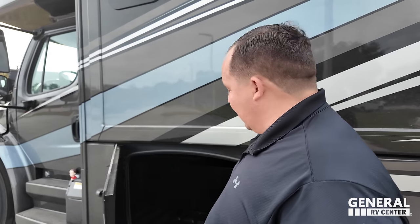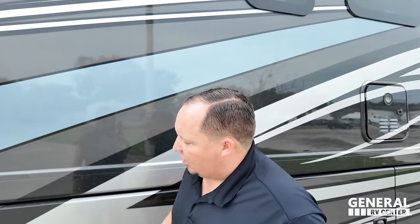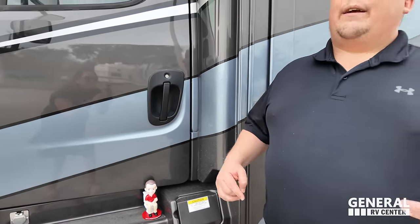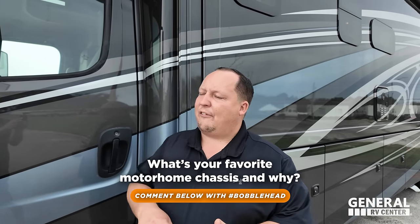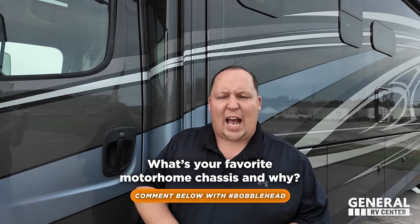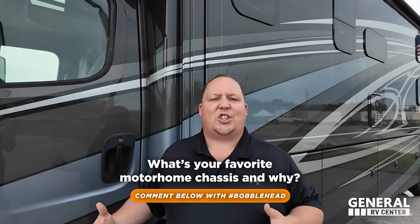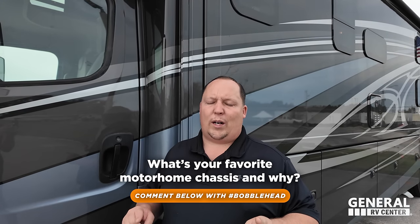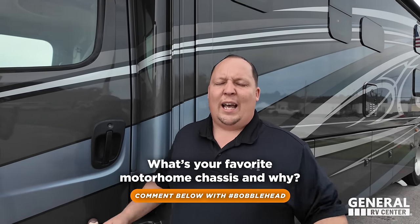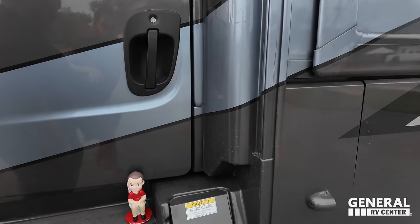We will be at the West Palm Beach show as well. Let's finish up with the chassis cab. The phrase that pays — hashtag it in the comments below. If you could have any chassis in the world, would you have the F53 Class A chassis, the S2 RV Freightliner chassis, the Chevy chassis, the International chassis, the M2 chassis, or a Spartan chassis? What's your favorite chassis on a motorhome? We'll select a bobblehead winner tomorrow at 6:45 p.m. Also, that is where your DEF is right here.